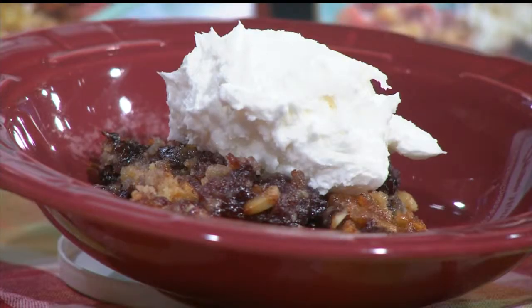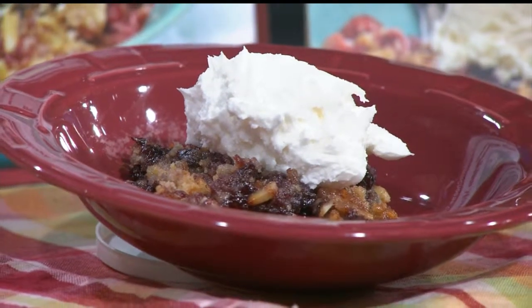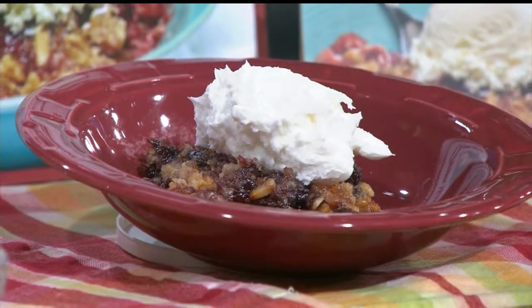That butter is gonna make everything just melt together and give it a nice rich taste. And to top it off we have some vanilla ice cream that you can serve it with — the a la mode is the ice cream. So it's the cherry dump cake a la mode. Sounds delicious, I can't wait to try it.